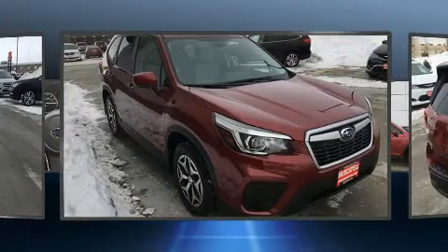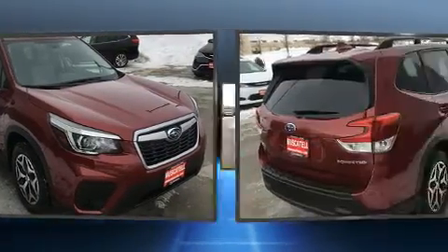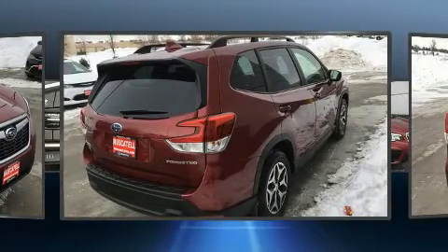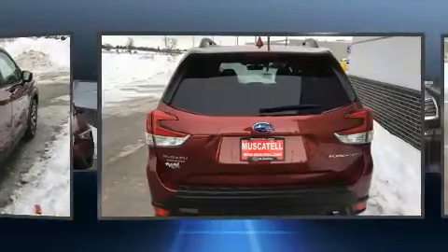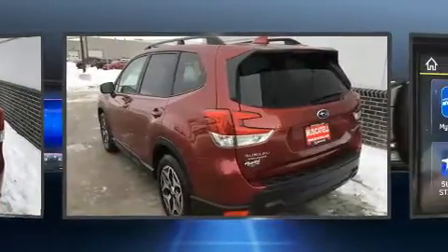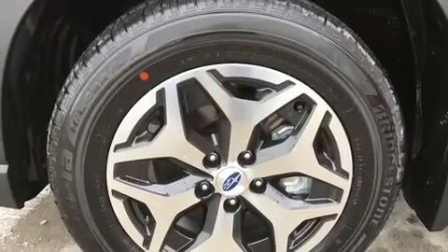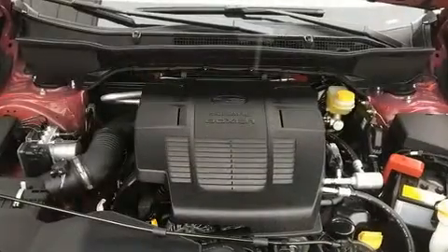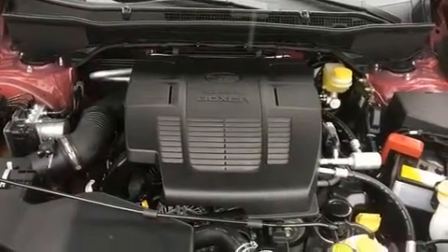Subaru infused the interior with top-shelf amenities such as adjustable headrests in all seating positions, power moonroof, lane departure warning, and one-touch window functionality. Premium sound drives six speakers, providing you and your passengers a sensational audio experience.